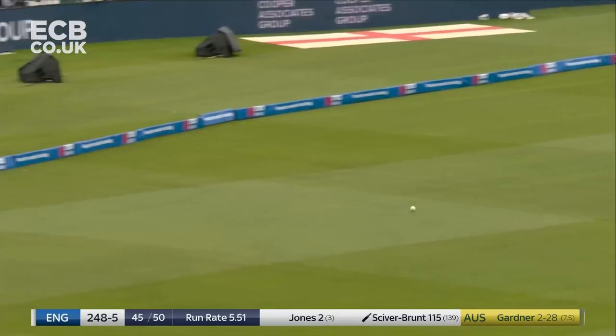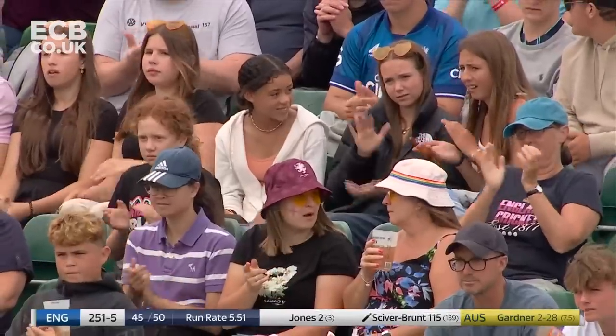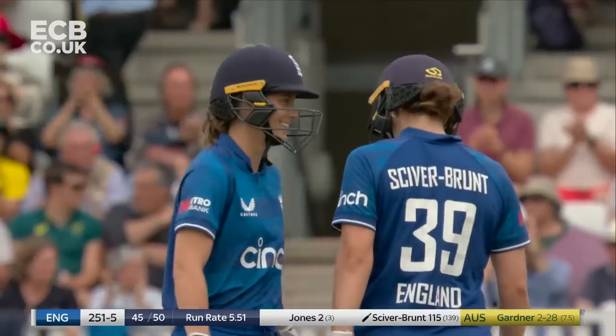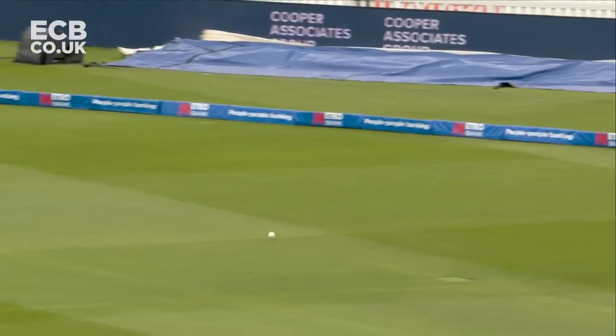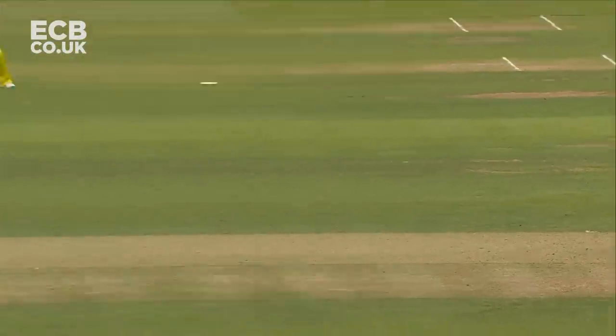Not quite the finish she would have wanted. Another excellent shot from Nat Siverbrunt, continuing to find the way through. 250 up for England — 251 for five. Again, very similar to Danny White, Nat Siverbrunt on the leg side, just opts to keep it along the ground and hit it powerfully through the offside.